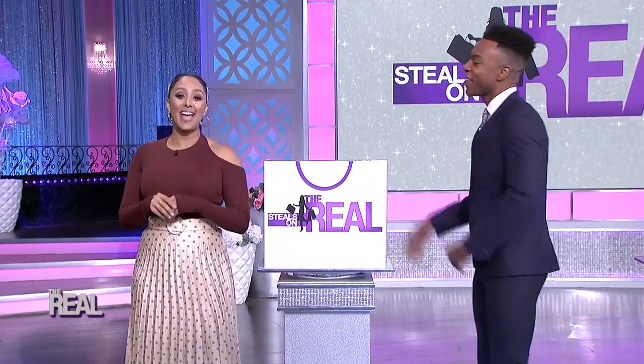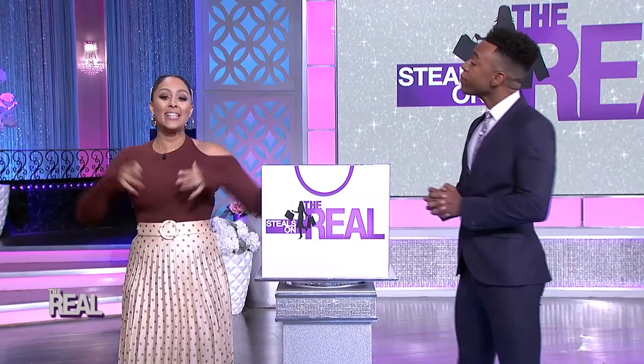Here to bring you the best deals in town on some of the hottest items is our friend Emil from MorningSave.com. Emil!